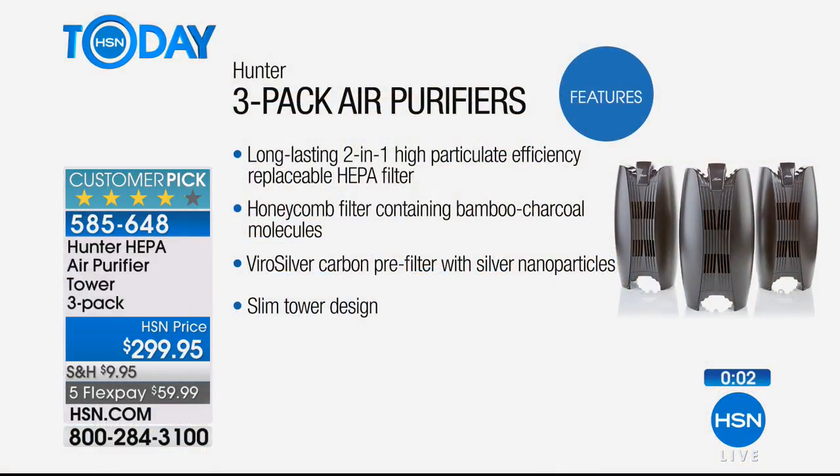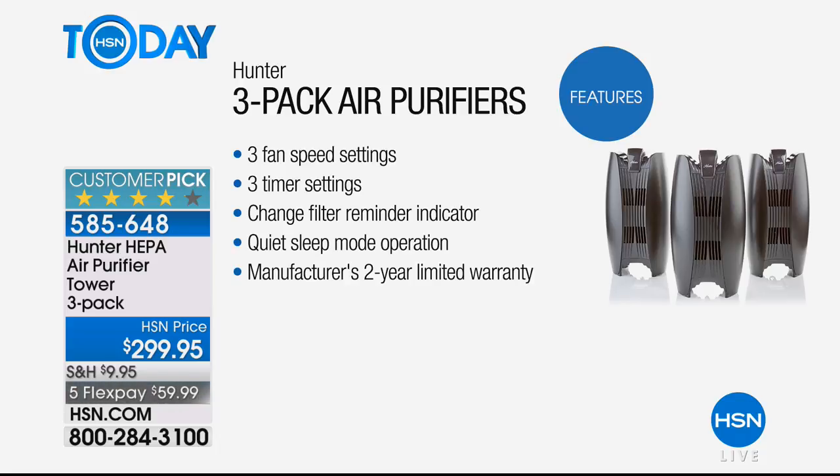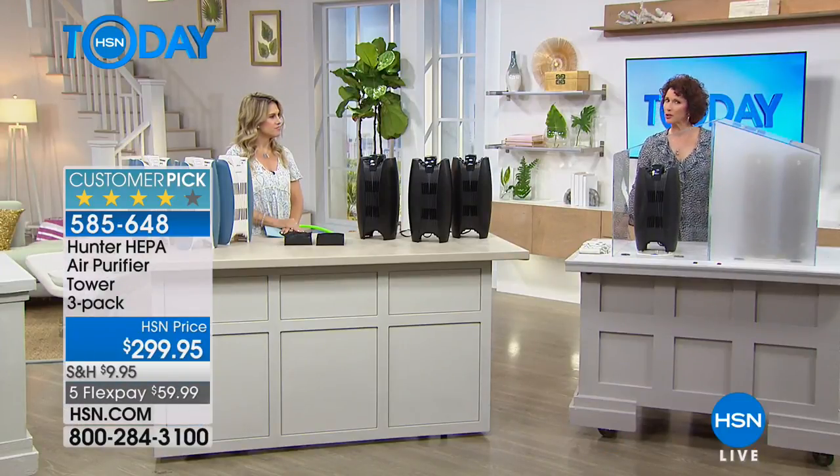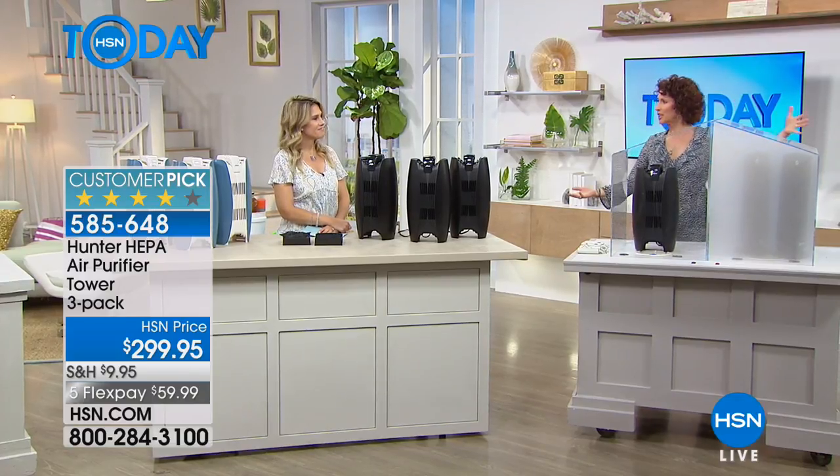You're getting a three-pack today — that's the big wow. We're going to send you three. You could keep one, gift one. This would be a great wedding gift, great for someone in an assisted living home or a studio apartment. You have multiple settings, you can set a timer, and it's whisper quiet. It's also a huge customer pick, and today with FlexPay available it's $59 and change to bring it home. You get 30 days unconditional, no questions asked if for any reason you want to send it back.